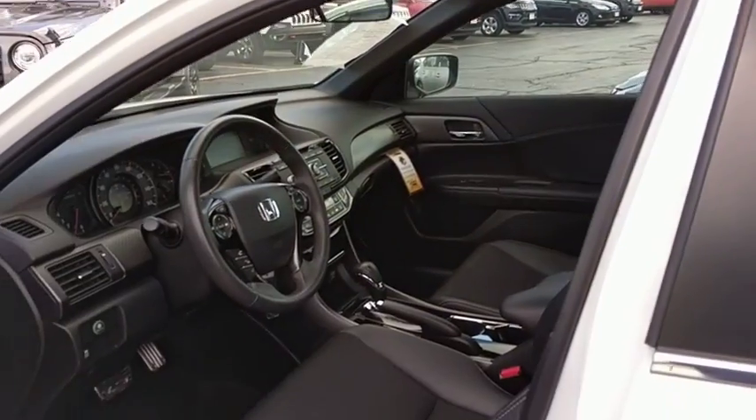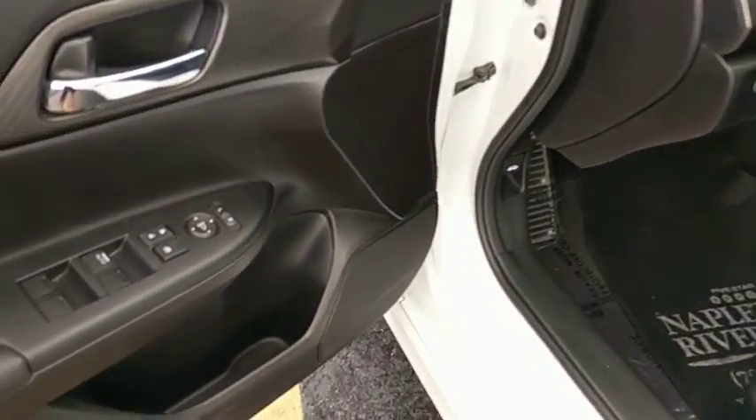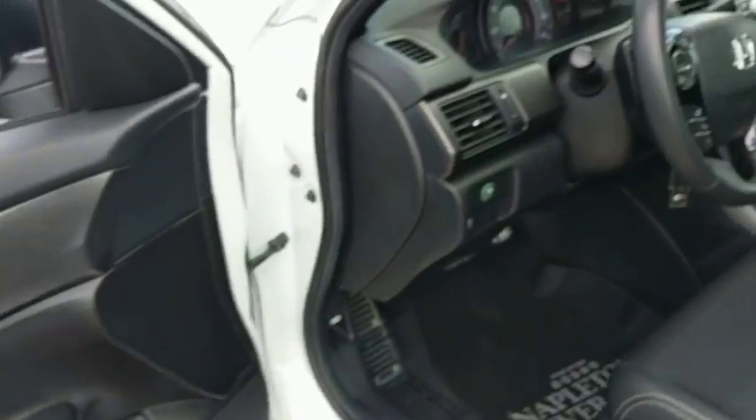Traction control, dual airbags, power steering, four-wheel disc brakes, fog lights, security system, CD player, rear window defroster, power windows, electronic stability control.